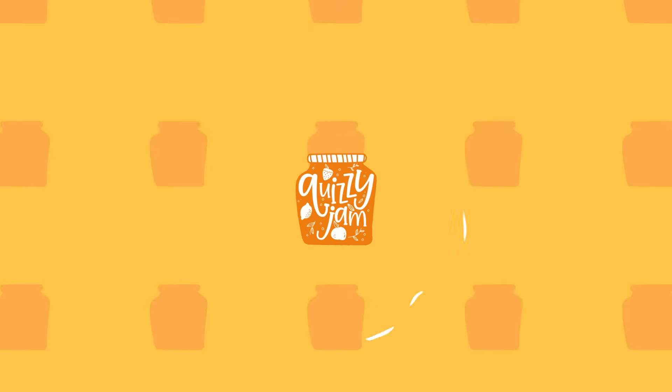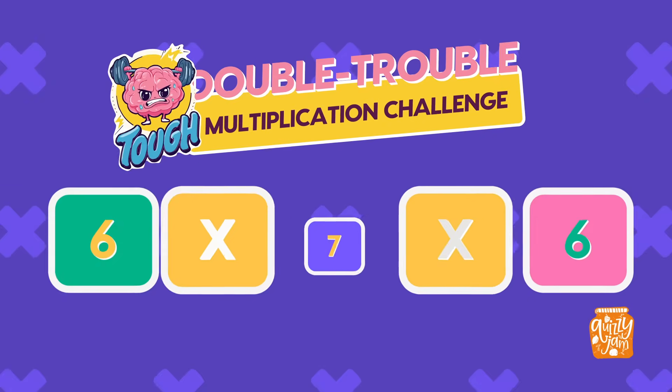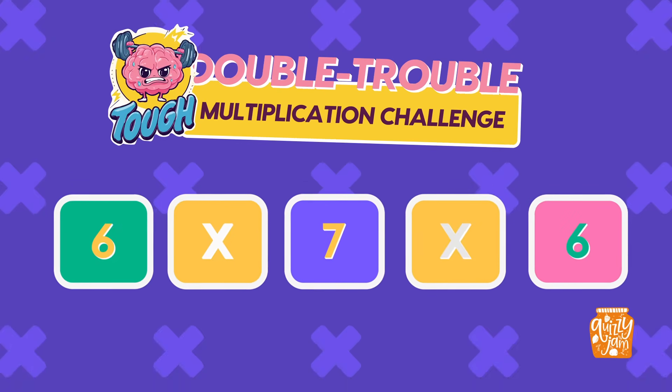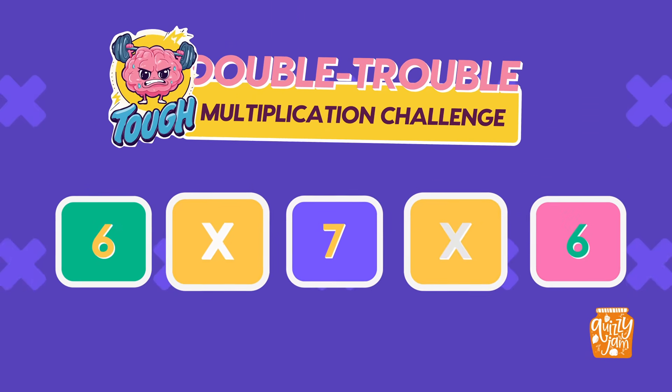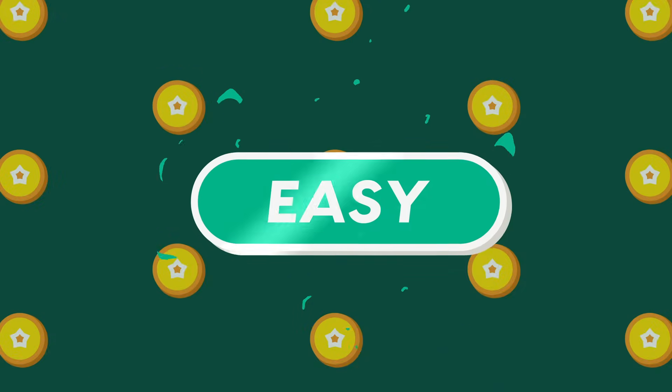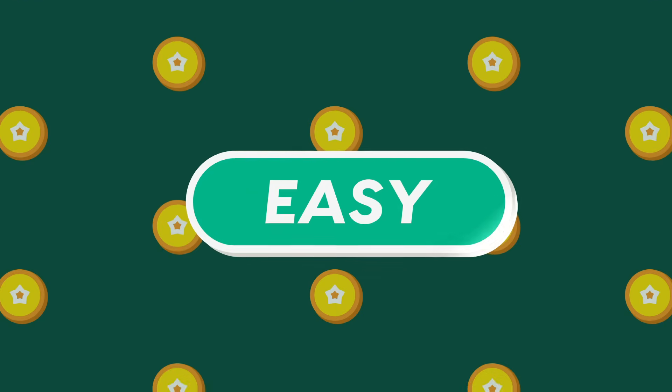Welcome back, math champs! Get ready for Double Trouble Tough Multiplication Challenge. Every question is double-step, and you've only 5 seconds to solve each one. Let's warm up your brains with some unique, easy double-step questions. Go!